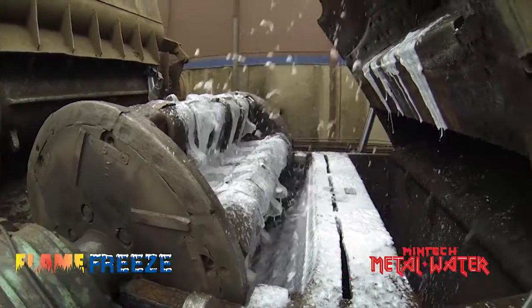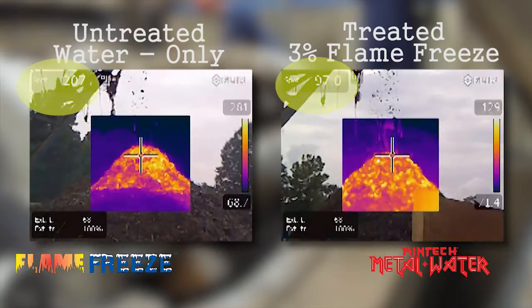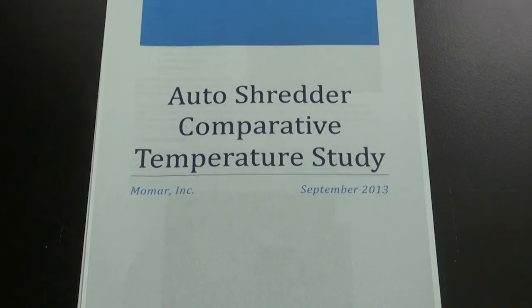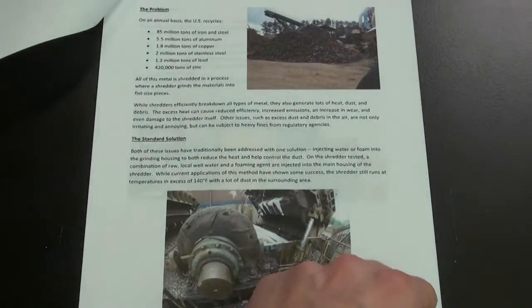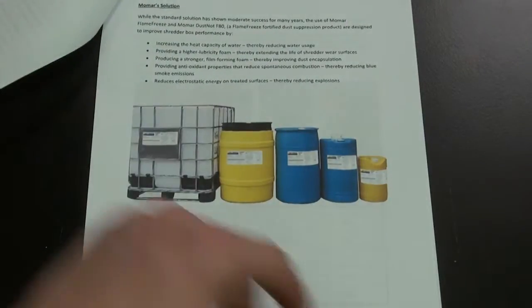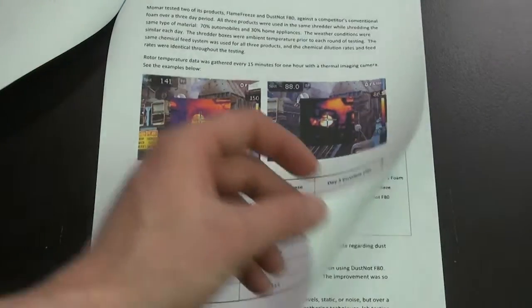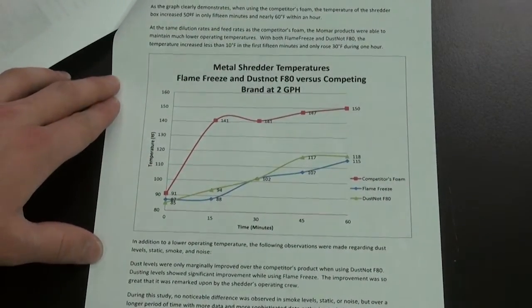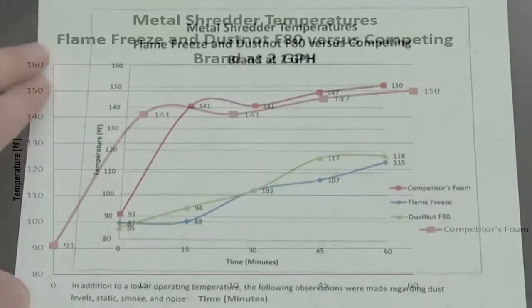The Flame Freeze fortified water spray applied during the shredding process covers more surface area on non-porous surfaces where friction is the greatest. Flame Freeze also improves water's ability to penetrate porous surfaces like fluff, where the chances of fire are the greatest. Momar has conducted extensive testing of Flame Freeze in shredder applications. During this particular study, Flame Freeze and Dust Knot F80 — a Mentec dust suppression foam fortified with Flame Freeze — were compared to an industry-leading brand.